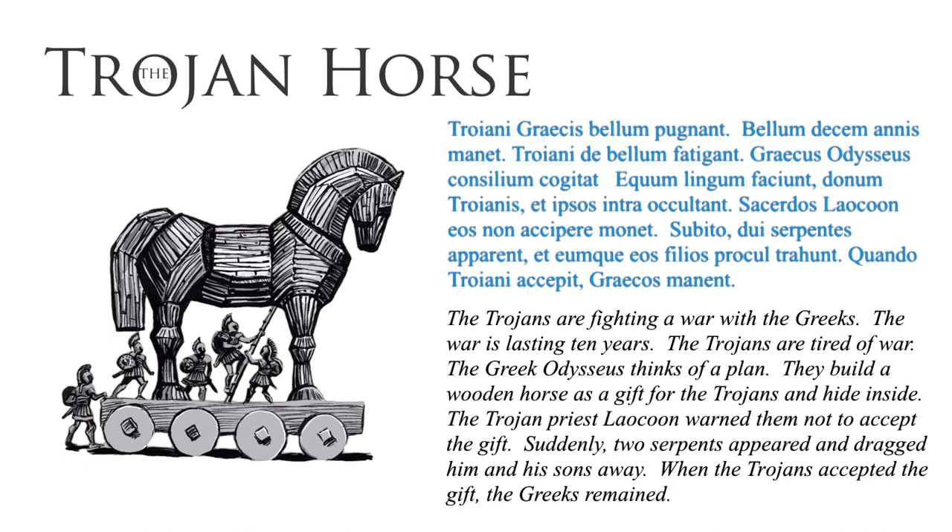The Trojans are fighting a war with the Greeks. The war is lasting ten years. The Trojans are tired of war. The Greek Odysseus thinks of a plan. They build a wooden horse as a gift for the Trojans and hide inside. The Trojan priest, Laocoon, warned them not to accept the gift. Suddenly, two serpents appeared and dragged him and his sons away. When the Trojans accepted the gift, the Greeks remained.